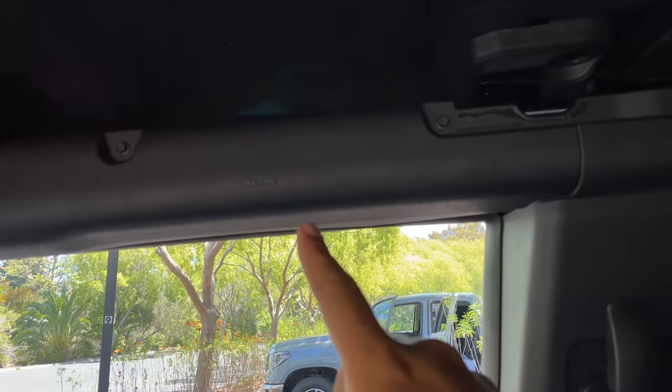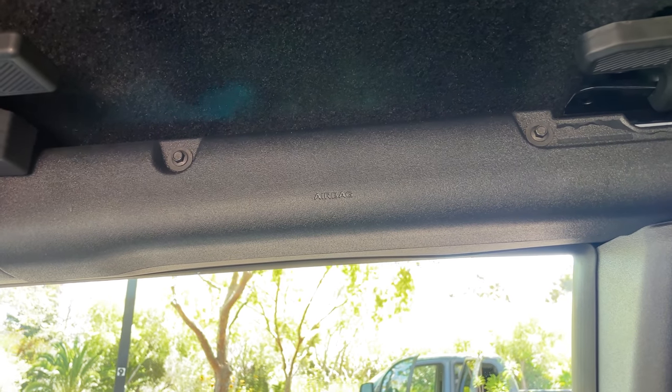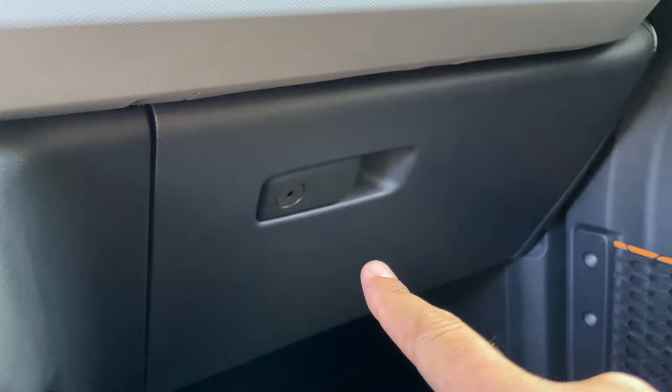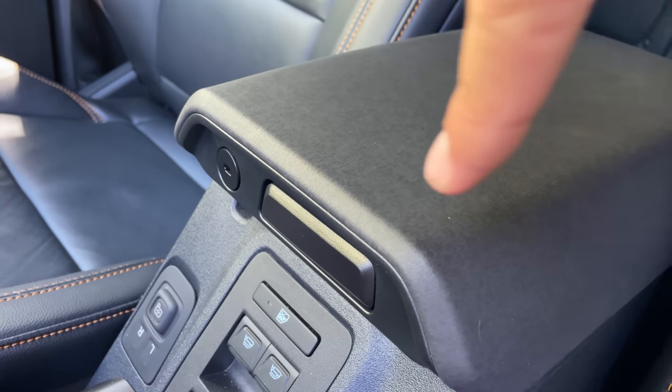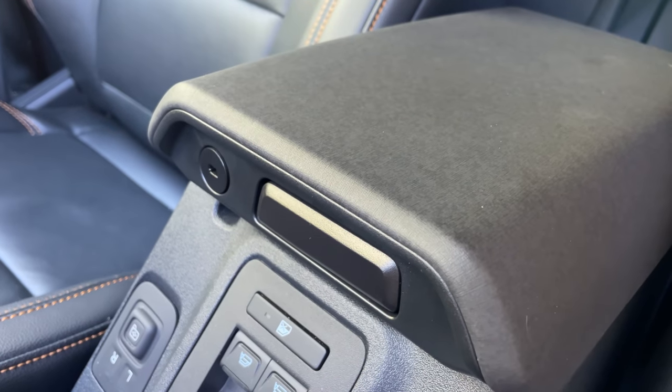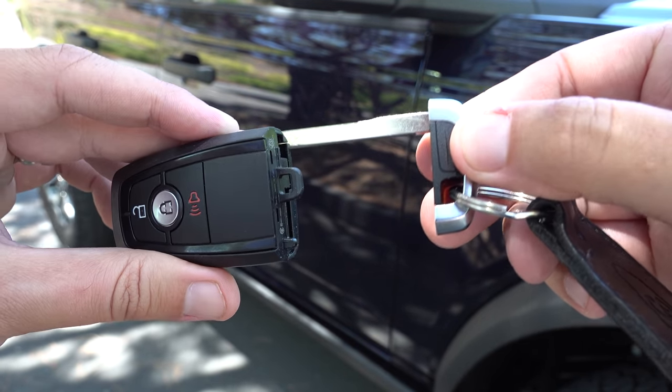The new Bronco has curtain side airbags — a great safety feature that you can't get on the Wrangler, as Jeep said they couldn't make it work. Ford made it work. The glove box locks with a key, and the center console also locks. The quirky part is you have to detach the key from the fob to lock it and then reattach it — a little unorthodox, but nice to have those locking storage areas since so much of this car is removable.